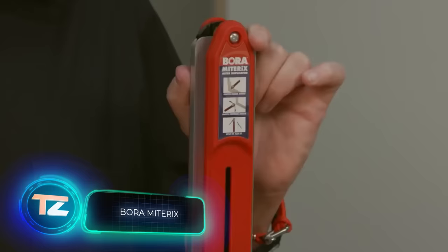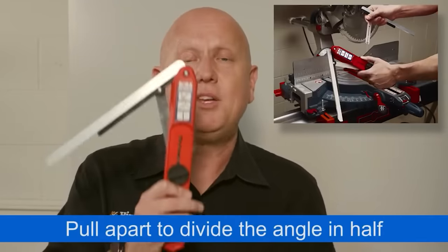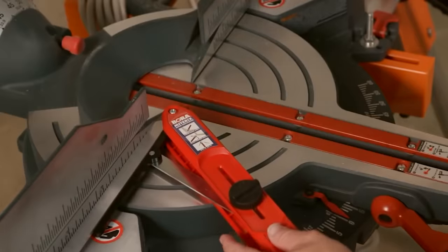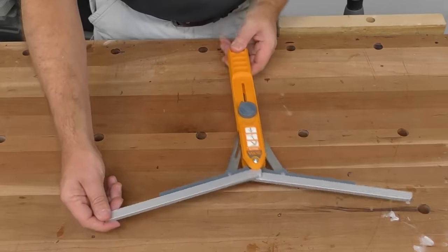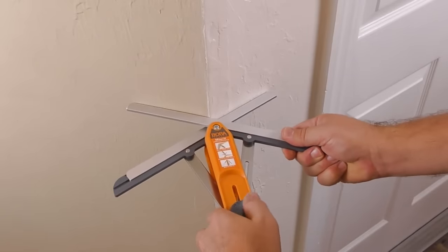The Borum Mitrix is a real time-saver, according to its maker. It not only cuts down on labor hours but also minimizes the use of construction materials. This super handy angle duplicator clinched the ProTool Innovation Award, reserved for the most innovative tools out there. Priced at $39, it works with both inside and outside angles up to 180 degrees, making it a breeze to transfer measurements to your mitre saw.